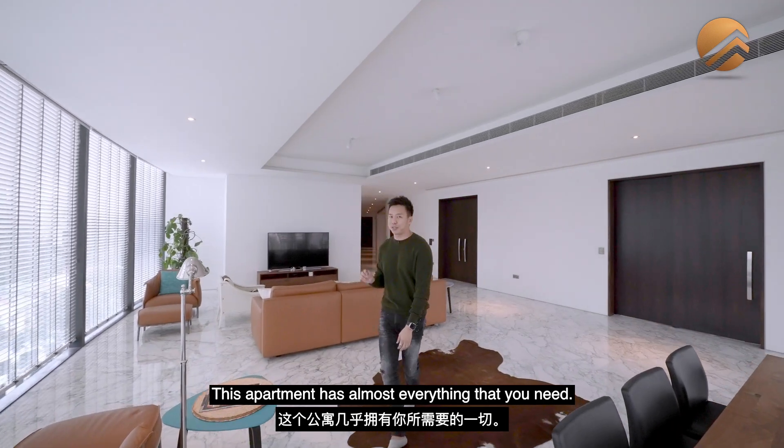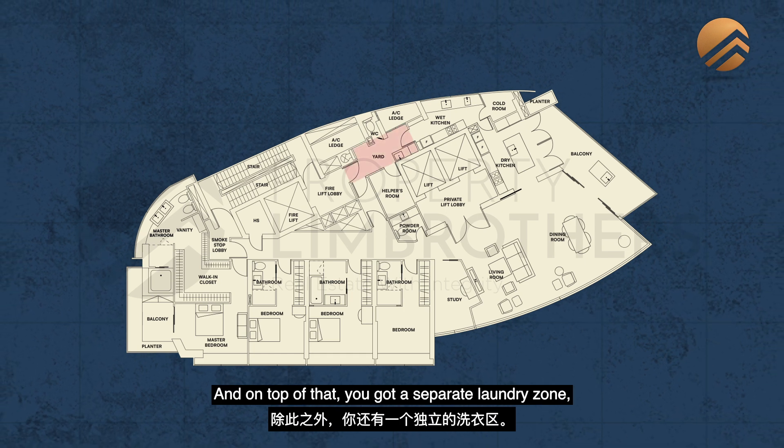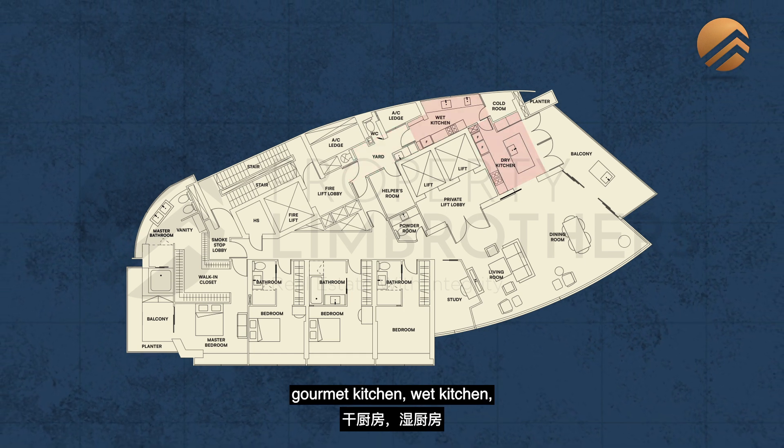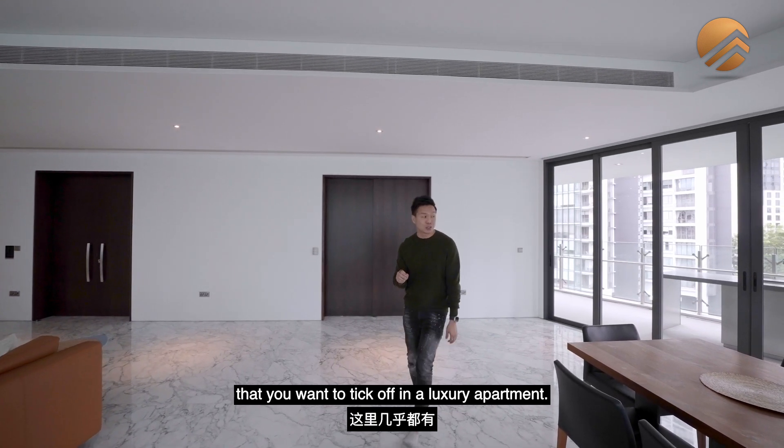This apartment has almost everything that you need. It comes with four huge bedrooms, and on top of that, you've got a separate laundry zone, gourmet kitchen, wet kitchen — and almost every kind of checklist that you want to tick off in a luxury apartment.